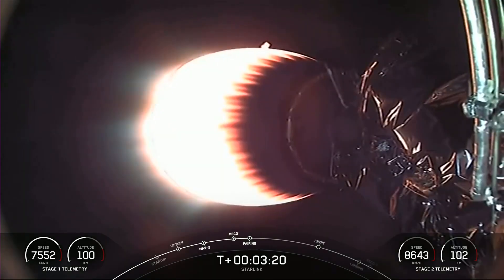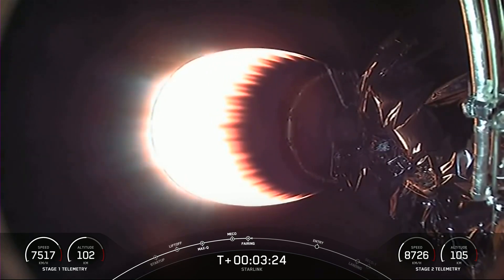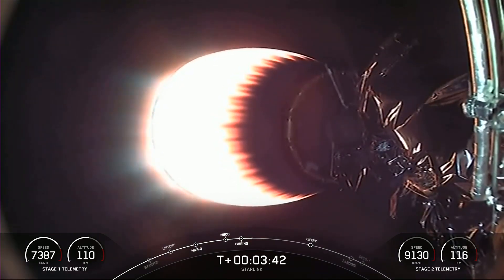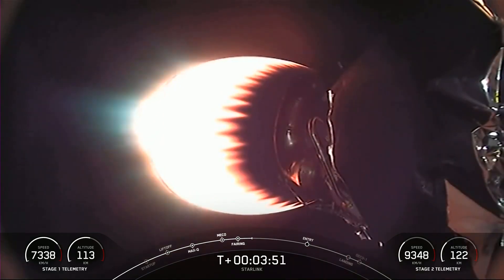We will be attempting to recover both fairing halves using our recovery vessel, Bob. Both fairing halves supporting today's mission are flight-proven and flying for the ninth time. The MVAC engine on the second stage is continuing with its burn, and that will last for about another five minutes.